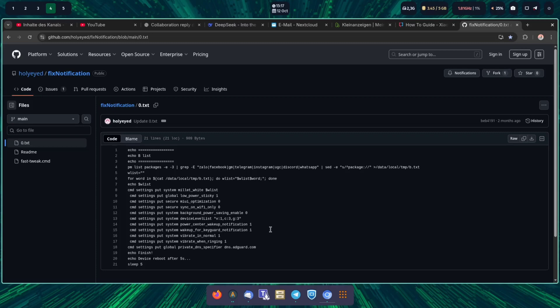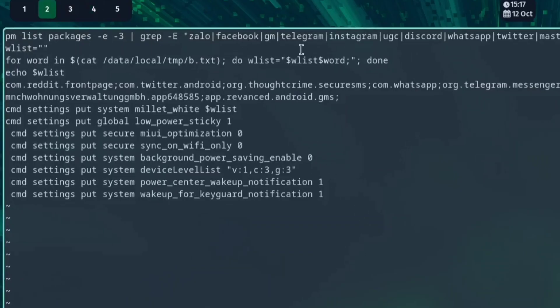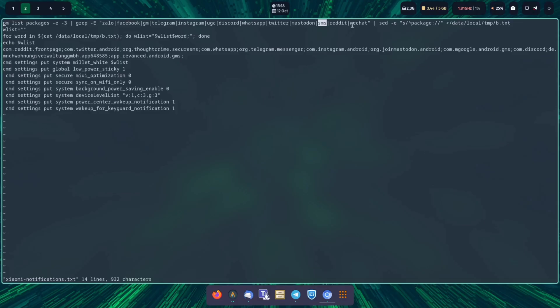I modified those commands a little bit. What it does is first list packages and then look for specific apps — Zalo, Facebook, Telegram, Instagram, Discord, WhatsApp — and those packages are put into a text file and then whitelisted. To whitelist all the packages I need, I added Twitter and Mastodon. I also added SMS — because the Signal client I use starts with 'SMS' — as well as Reddit and WeChat. WeChat is usually whitelisted already as a Chinese app, but I'm including it anyway.